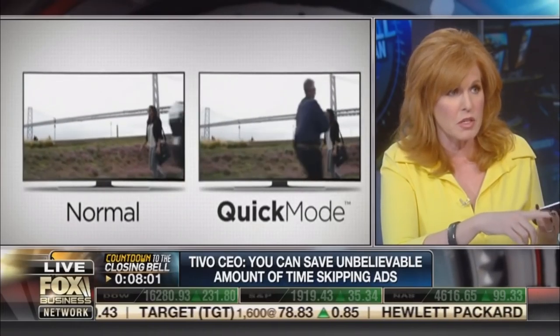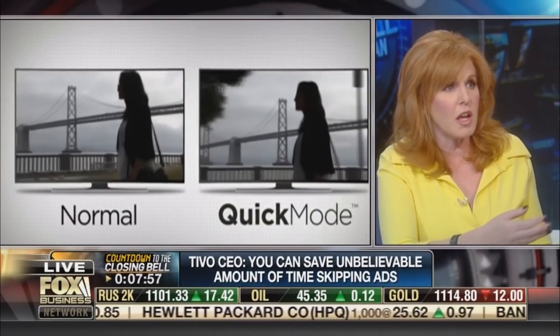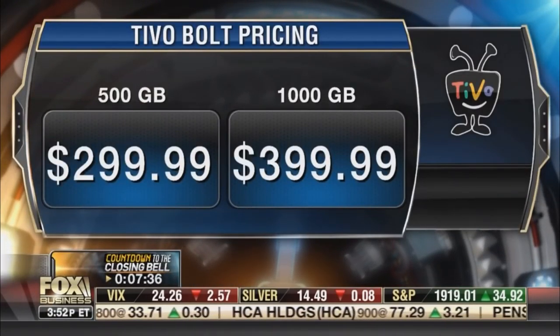From all the big networks to Bravo, AMC, Sci-Fi, USA — 20 major networks that together probably represent about 75% of what people watch by way of entertainment programming between four and midnight. Let me put up the prices so people can see what it is. Have you talked to Les Moonves, James Murdoch of Fox, and Bob Greenblatt of NBC to see if they're annoyed? Because those are their revenue sources — the ads — and you're skipping over these. This could be bad for these networks.